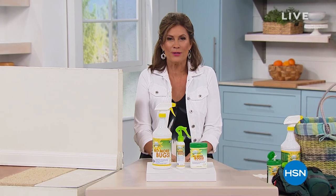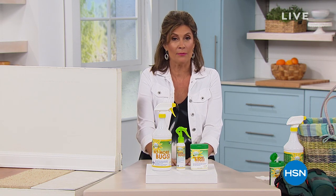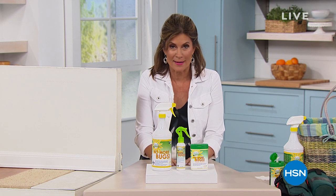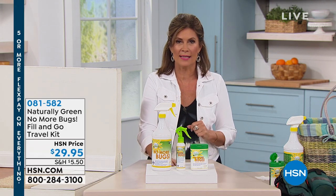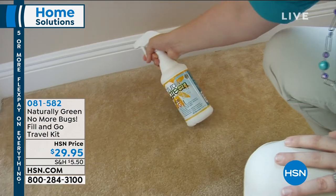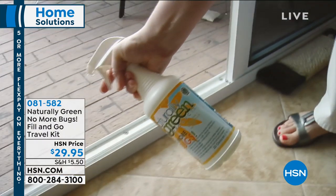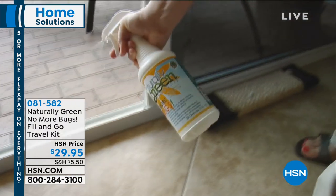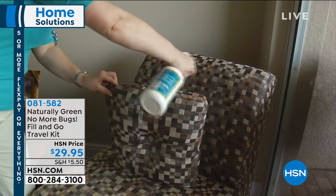Summer is in full swing, and isn't it nice to have summer back? This is HSN, and I'm Alice Carone. We love our summertime, but one thing we hate about summertime are the bugs. So let us help you solve some of the problems in our Home Solutions Hour. Naturally Green is a way for you to get rid of the bugs — no more bugs. We've got a travel kit for you, and what you're going to love about it is the way it smells.